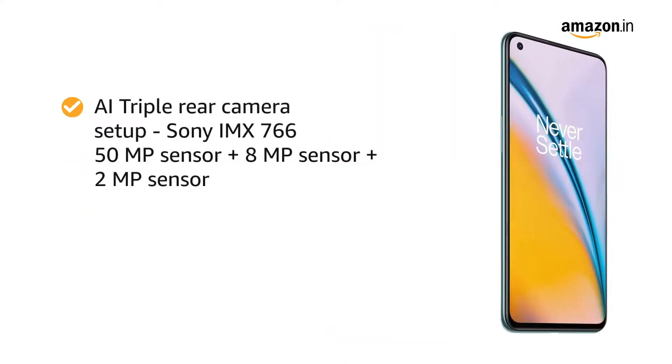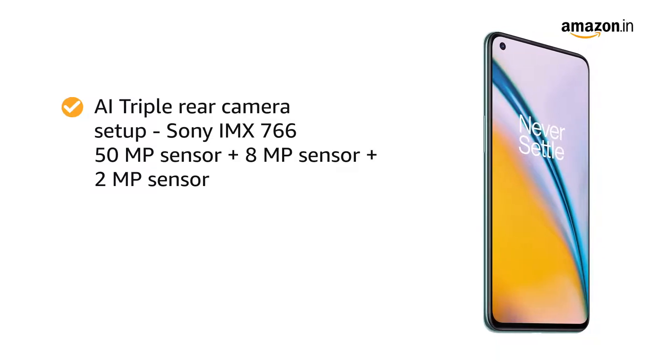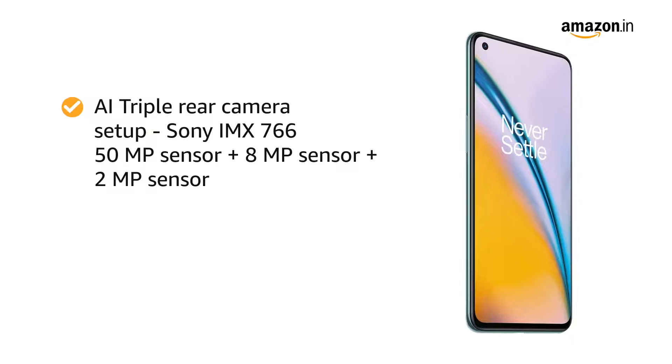The smartphone features an AI triple rear camera setup with a Sony IMX 766 50MP primary sensor, an 8MP sensor, and a 2MP sensor.